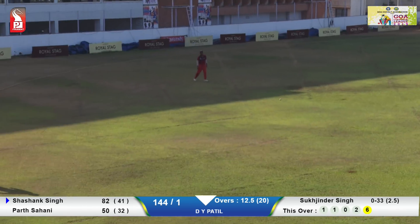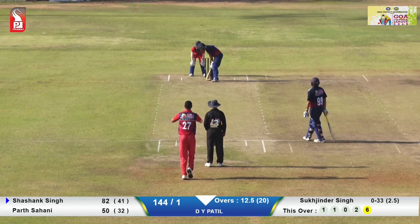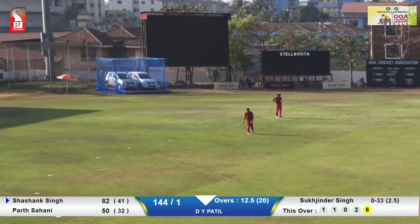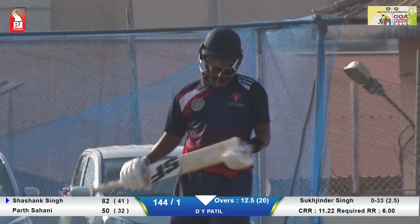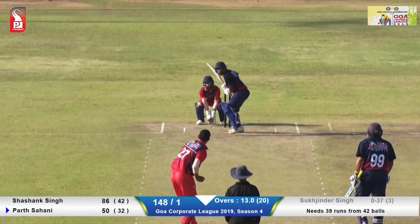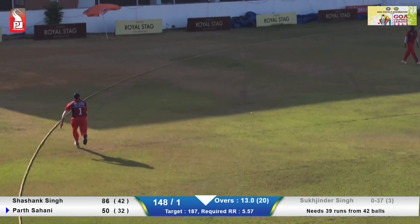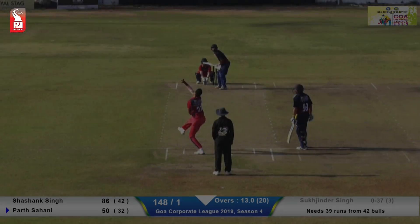This is once again in the covers and a boundary. The run chase of 187 runs — will it be chased by DY Patil? Looks to be definitely on the cards. After completion of 13 overs...